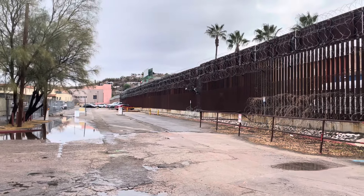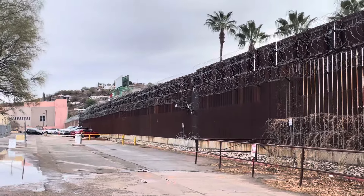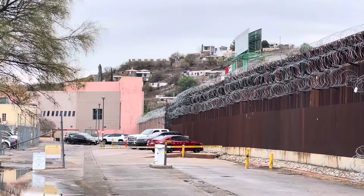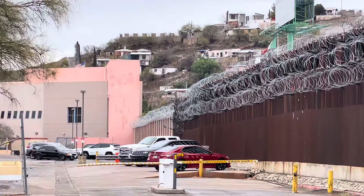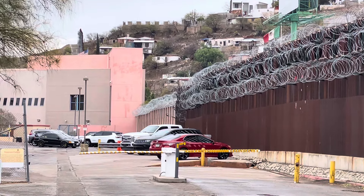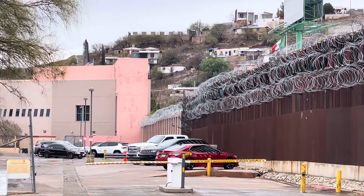Good morning from Nogales, Arizona. This is the international border and there's the border fence. You can see the Mexico flag on the right and faintly you can see the American flag right there.